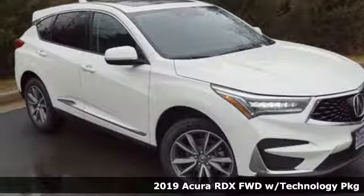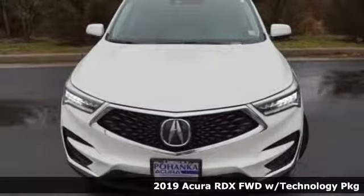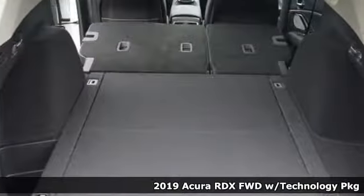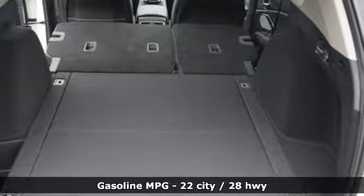Here's a new 2019 Acura RDX. It's ready to shoulder your everyday burdens with sophistication and class. It boasts an impressive list of features like these.